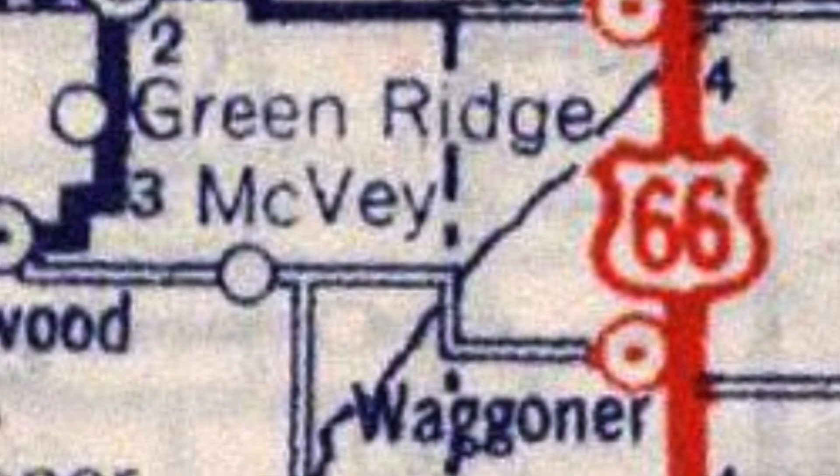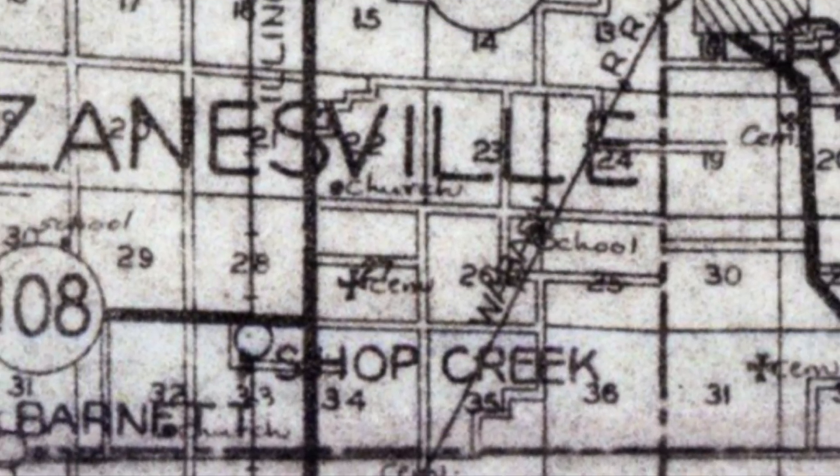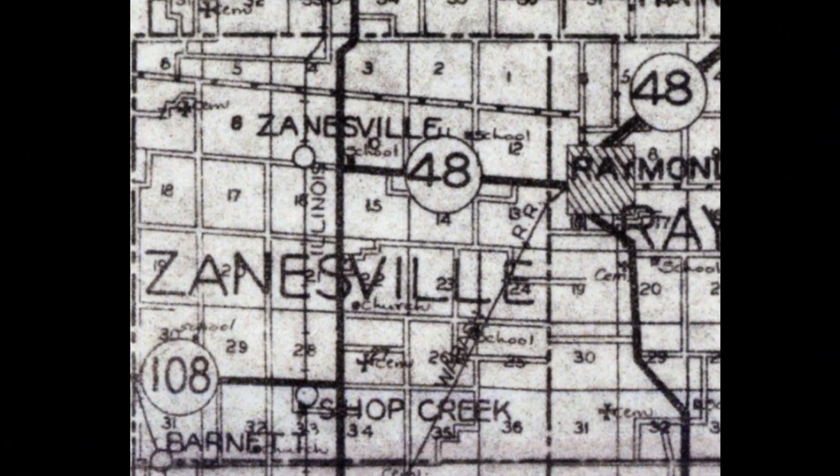To the northwest of Shop Creek was the ghost town of Green Ridge — I also have a video about that ghost town, so check my Patreon for that. You can see Green Ridge depicted here on this 1939 map. Also on my Patreon is a video about the ghost town of Zanesville, so check that out as well.